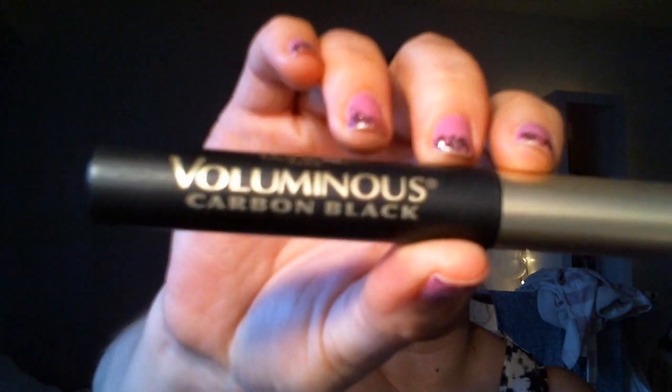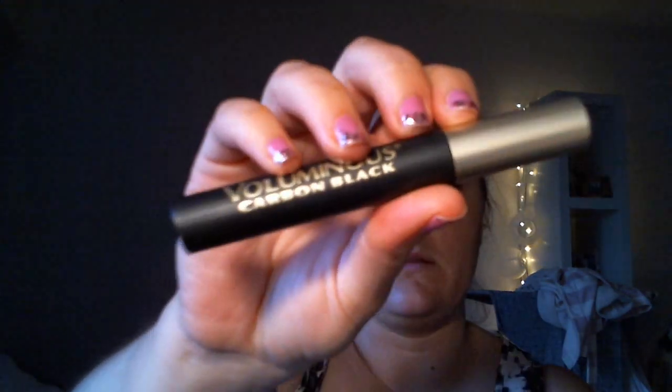My favorite drugstore mascara is the L'Oreal Voluminous Carbon Black. I like the Carbon Black because it's a really nice, rich, dark black. It doesn't flake on me, it gives a nice full-lash volume effect, and I think it has vitamin E in it that's supposed to be conditioning. I don't wear this every day, but I do like it. For drugstore mascara, this stuff is awesome — I think a lot of people are huge fans of the L'Oreal Voluminous.